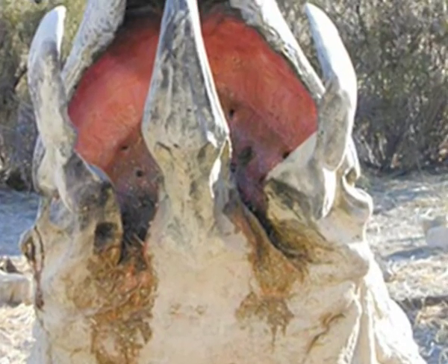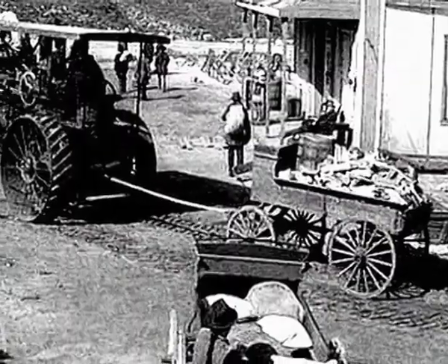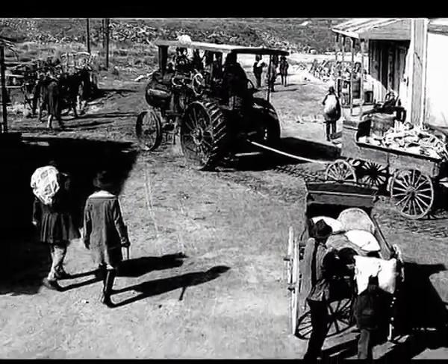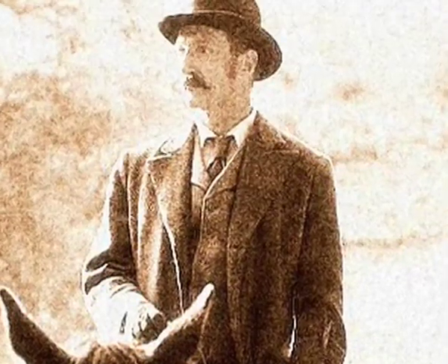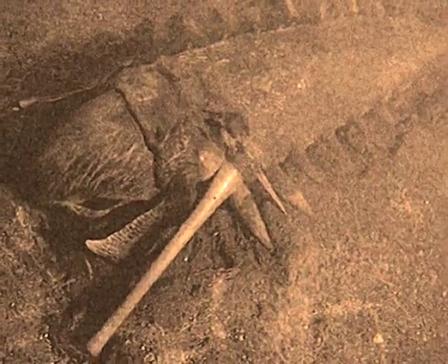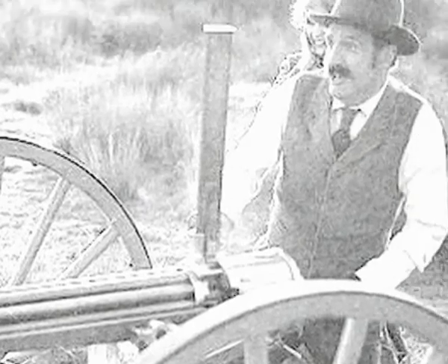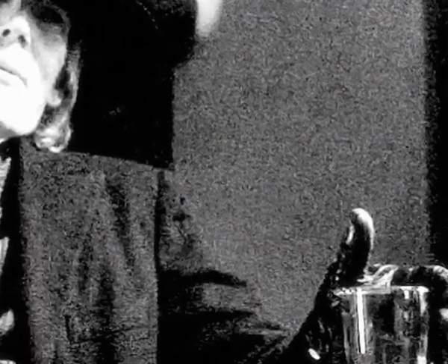Before we get into the safety, let's take a brief look at the history of these monstrous grubs. Graboids were originally discovered in Rejection Valley by mine owner Hiram Gummer, who first discovered the fossilized eggs. Because these Graboids threatened the community, Gummer had to hire notable gunslinger Black Hand Kelly to help dispose of them.